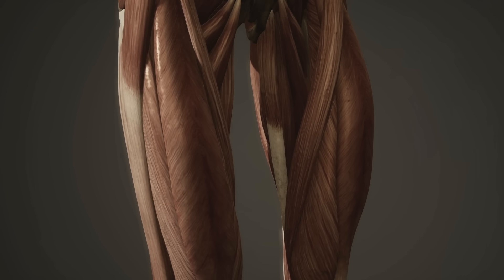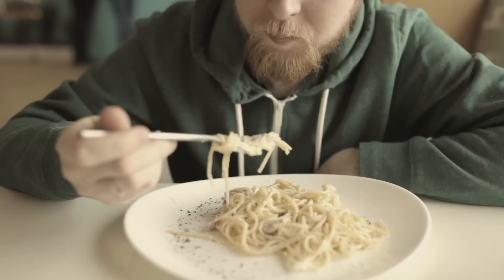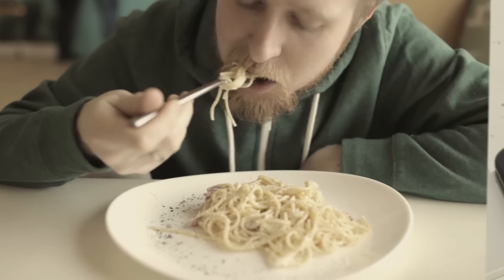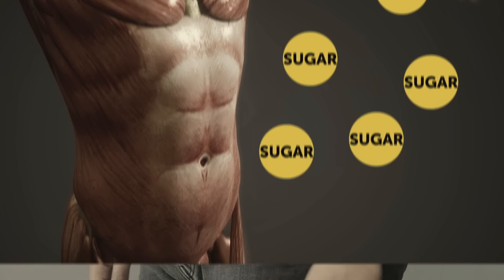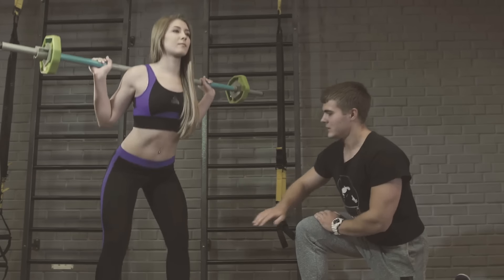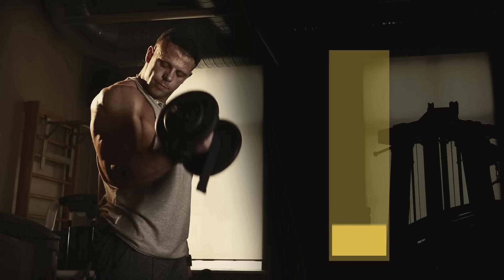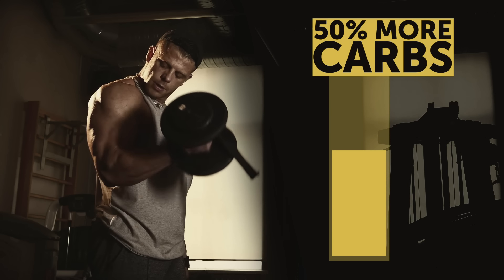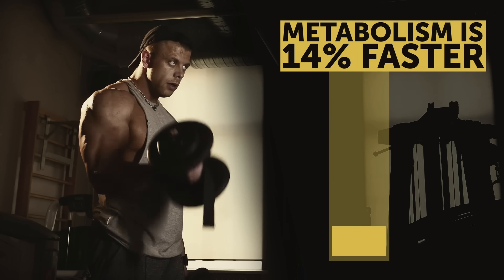Eat carbs — your muscles use them to speed up your metabolism. Let's say you're eating complex carbs, like a bowl of whole grain pasta or oatmeal. Your body breaks those carbs down into sugar to give you energy. If that sugar isn't used, it gets stored as fat. But if you're lifting weights, the fuel is used as energy to keep you going. Bodybuilders take in about 50% more carbs to fuel their workouts, and their metabolism is 14% faster than average.